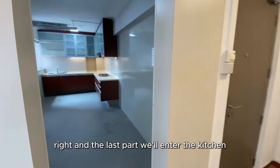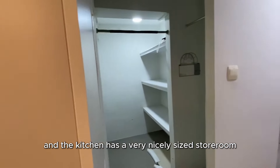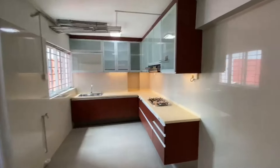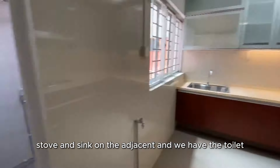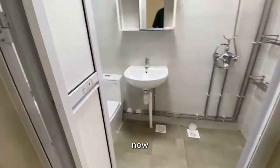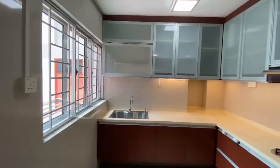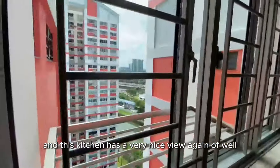The last part — we enter the kitchen. The kitchen has a very nicely sized storeroom with a built-in full-height cabinet, the kitchen stove and sink on the adjacent side, and we also have a toilet that's been done very nicely under HIP.